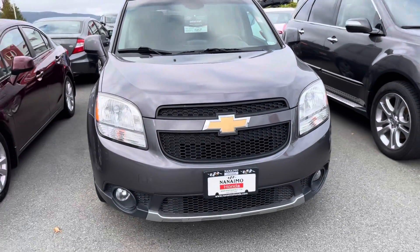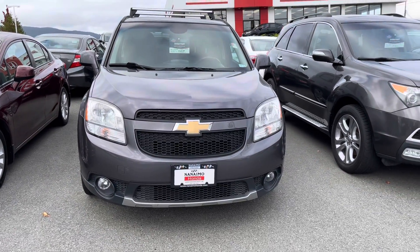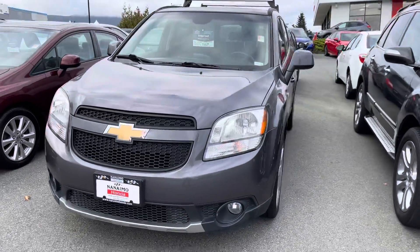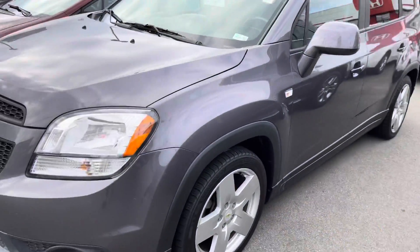So this is the 2012 Chevrolet Orlando. It's kind of within that price point that the Suzuki was, so I thought I would show you it — and it's still like an SUV. I'll just do a nice little walk around here so you can see the vehicle.